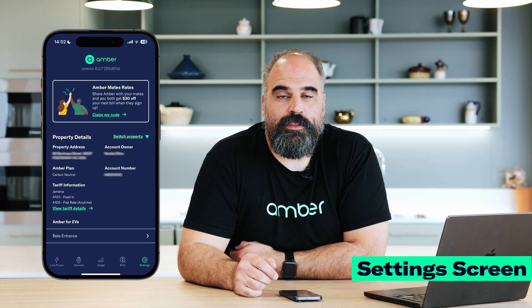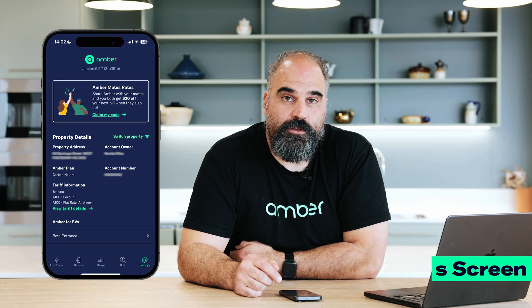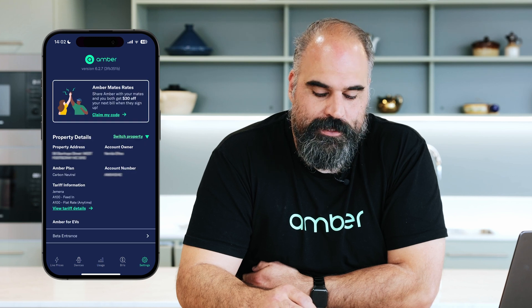Finally is our settings screen. This gives you all of the information about your account, allows you to view your tariff information, switch between properties if you've got multiple houses. If you're moving house you can set up a new account through this screen as well.